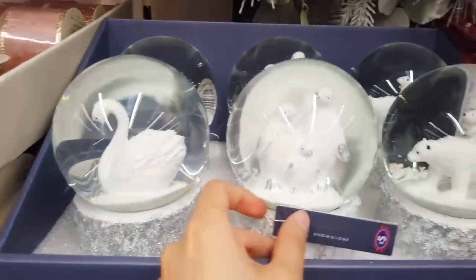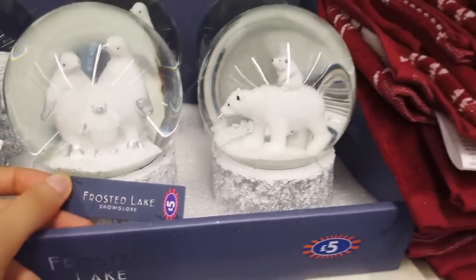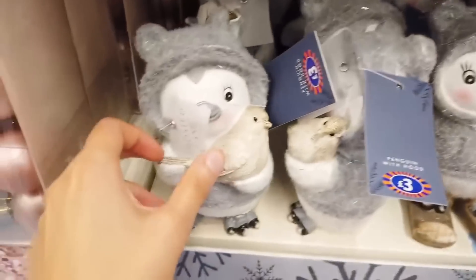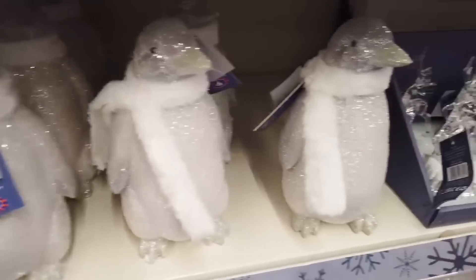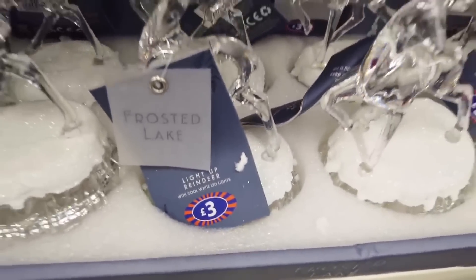I have a thing for snow globes - I really do. When I saw these for £5 I knew I had to get one - it went straight into my basket. Honestly if I could, I probably would have got the other two variations as well. They had these penguins in - you've got the cute versions and then the other versions. I prefer the other version, I think.